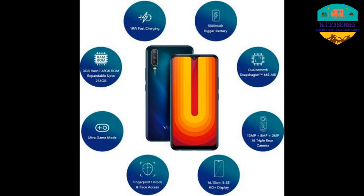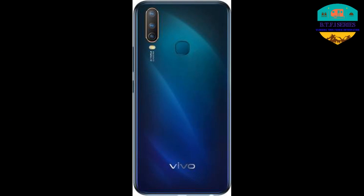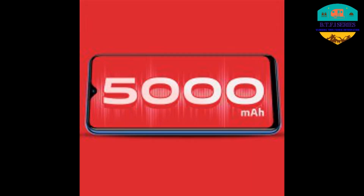The next phone is the Vivo U10. The price is 9,990 Rs. It has 3GB RAM, a 13 plus 8 plus 2 megapixel back camera, an 8 megapixel front camera, a 5,000 mAh battery, and a Qualcomm Snapdragon 665 processor.